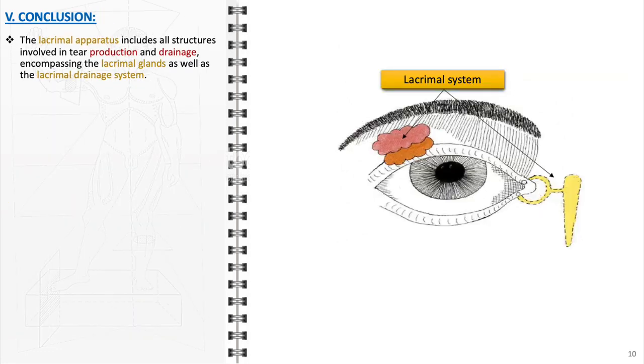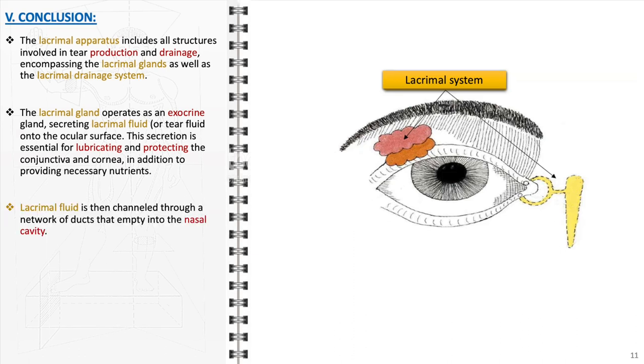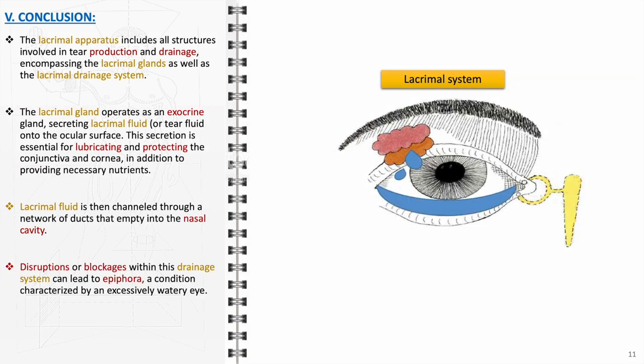To conclude, the lacrimal apparatus is an intricate and essential system comprising structures dedicated to the production and conveyance of tears. It includes the lacrimal glands, which function as exocrine glands, and the lacrimal drainage system, which facilitates the movement of tears from the eye surface to the nasal cavity. The lacrimal glands secrete lacrimal fluid onto the surface of the eye — serving not merely for moisture but providing lubrication to reduce friction during eyelid movement, protection against environmental irritants and microbial invaders, and delivering vital nutrients to the avascular regions of the conjunctiva and cornea. Once secreted, the lacrimal fluid is distributed across the eye surface during blinking and directed into the lacrimal puncta, traveling through the lacrimal canaliculi, the lacrimal sac, and the nasolacrimal duct, finally reaching the nasal cavity where it evaporates or is reabsorbed.